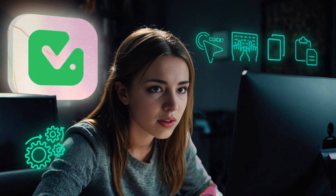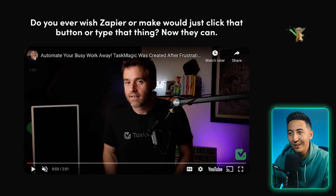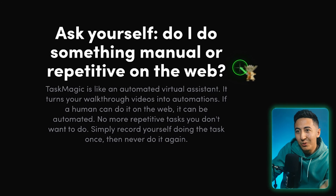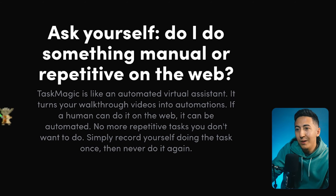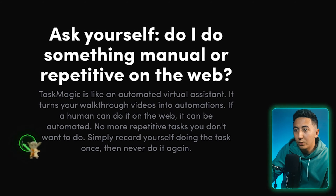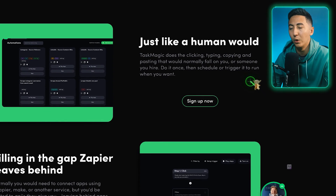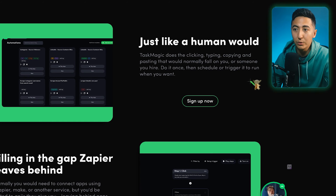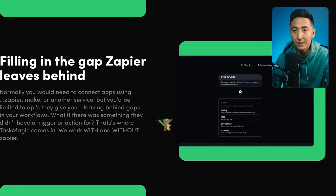Have you ever had a task so simple that you wish somebody else could just do it, like clicking a link and copying and pasting something? With Task Magic, you can record yourself doing it once and the tool will create an automation that can click, type, copy, and paste. This is Task Magic, and it can help you get rid of manual tasks. They say: do you ever wish Zapier or Make would just click that button or type that thing? Now they can, thanks to Task Magic. It's filling the gap that Zapier leaves behind — normally you're limited to the APIs they give you, leaving gaps in your workflow. Task Magic works with and without Zapier.